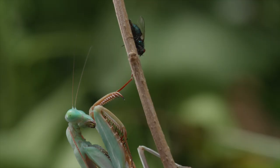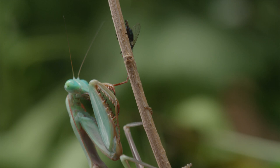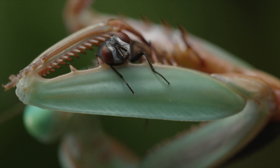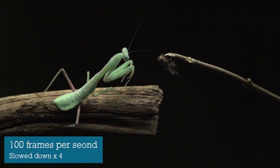Appearing to mimic the movement of a leaf swaying in the breeze, the mantis creeps towards its prey, and once within striking distance, these enlarged front legs — packed with sharp spines and very powerful muscles — allow it to strike in just a few hundredths of a second.